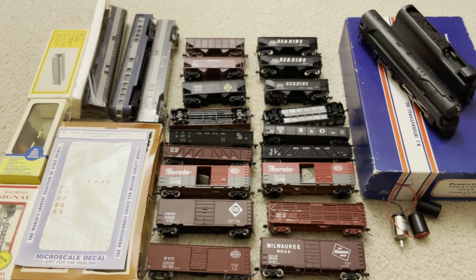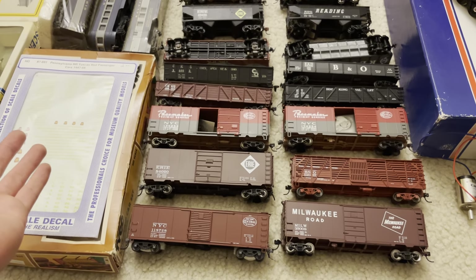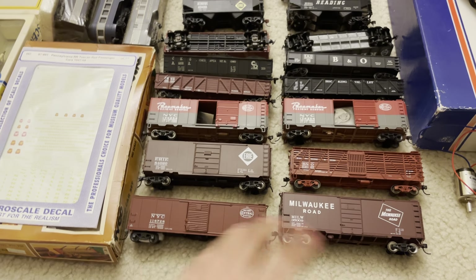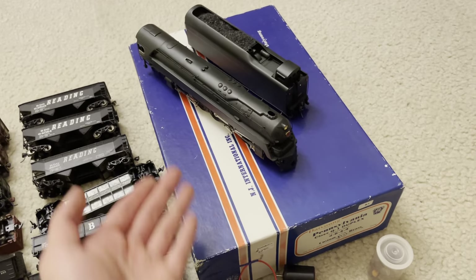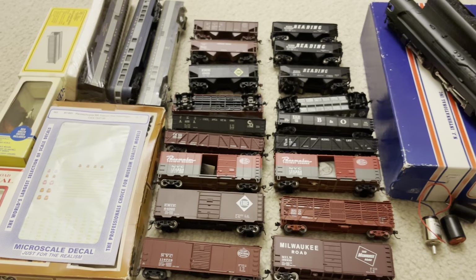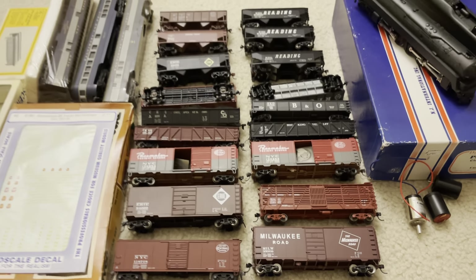That is the final unboxing video. A lot of good stuff. What I meant in the beginning about the train show being a little bit disappointing: all the engines were overpriced. The only things that were cheap — extremely cheap — were the freight cars. Passenger cars, engines, and everything like that were very overpriced. So I didn't get any engines for myself, but I did get this Q1 for my friend and I'm very happy about it. It totally makes up for the fact that I didn't buy any engines for myself. I hope you guys enjoyed — please let me know what you thought in the comments down below. I'll see you guys next time. Bye!